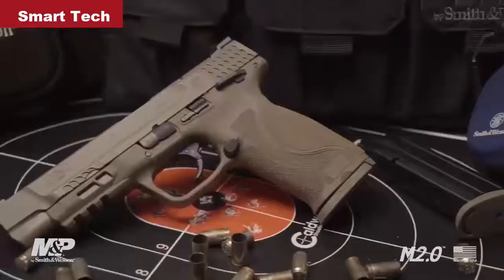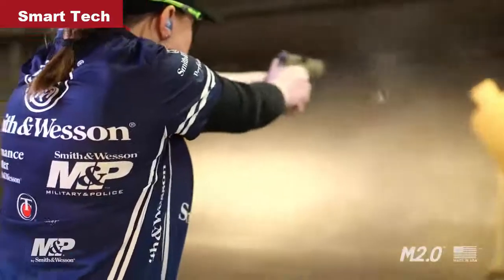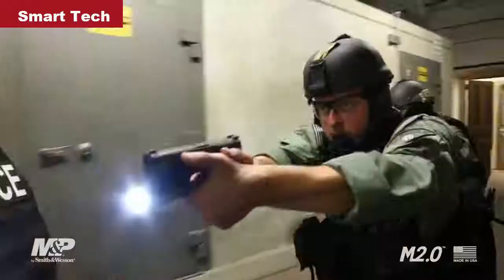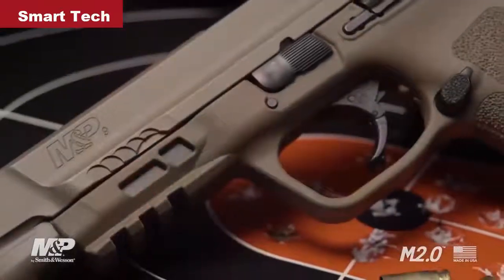After 10 years of incredible performance and dependability, let me introduce the new M2.0. Hi, I'm Julie Golob, the captain of Team Smith & Wesson. As a former soldier, MP, and now as a professional competition shooter, I'm very excited about this next generation of the M&P pistol. A decade of feedback from military, law enforcement, competition, testing, and you, the everyday user, has gone into the making of this pistol.